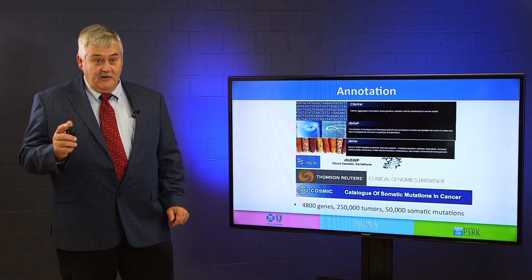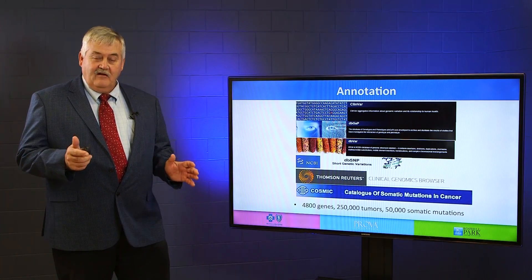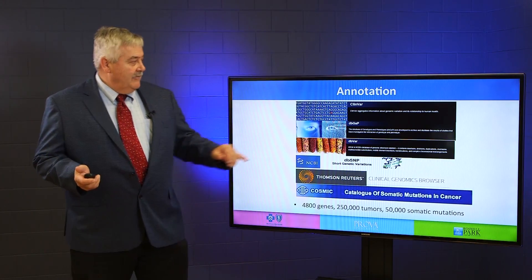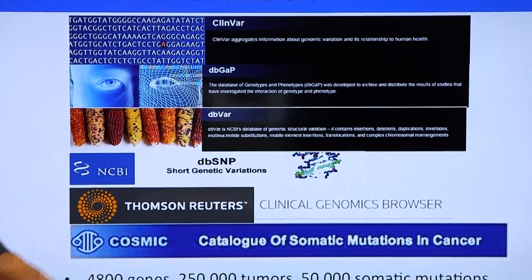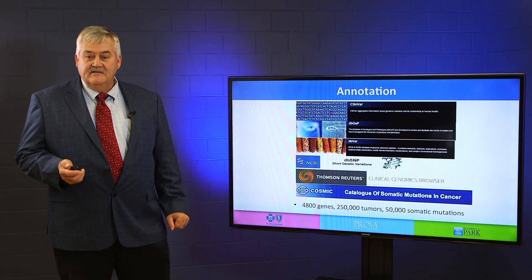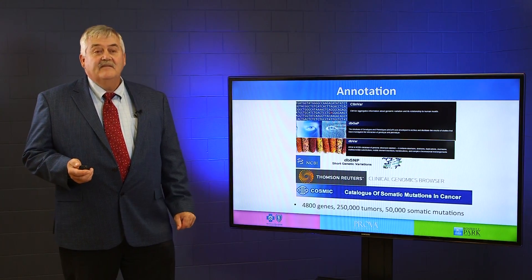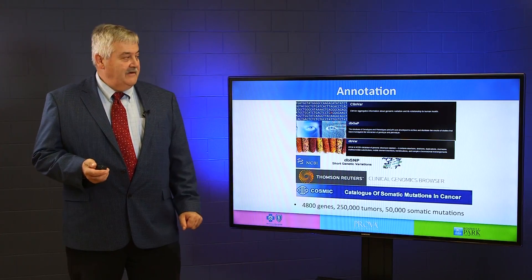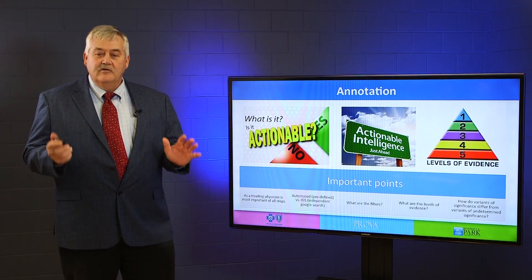Annotation — this is the part that you as the oncologist should have the most interest in, because this is the part that most often impacts your patient. When you get that VCF file or that list of variants, what do you do with them? There are many databases that people use for annotation — ClinVar, dbGaP, dbVar, dbSNP, Thomson Reuters Clinical Genomics Browser, Cosmic. If you put all these together, there are at least close to 5,000 genes annotated across all these databases. In Cosmic there are over 250,000 tumors annotated and about 50,000 somatic mutation calls across all these databases. This is important because it really determines in the end what is actionable — how will you treat your patient.